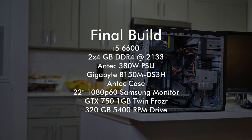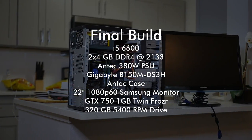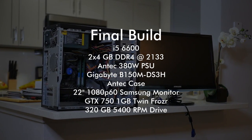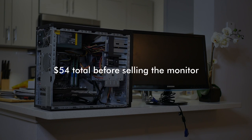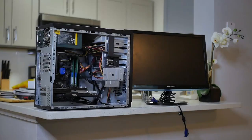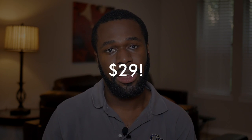Here's a recap of the entire build: the i5-6600, two 4GB sticks of DDR4 RAM clocked at 2133MHz, an Antec 380W power supply, a B150 motherboard, an Antec case, and a 22-inch 1080p Samsung monitor — all for $30. The GTX 750 cost $19 and the 320GB hard drive another $5, bringing the total to $54. I was hoping to sell the monitor for $30 to bring the price down. About 20 minutes after recording, someone agreed to buy it for $25, putting the final build cost at $29 — just under my $30 max.